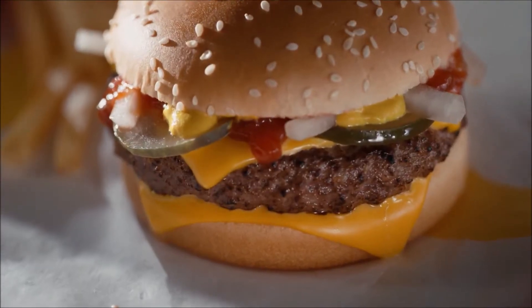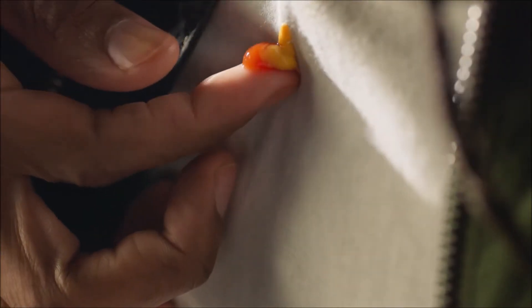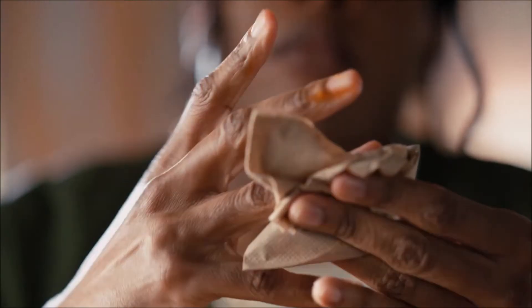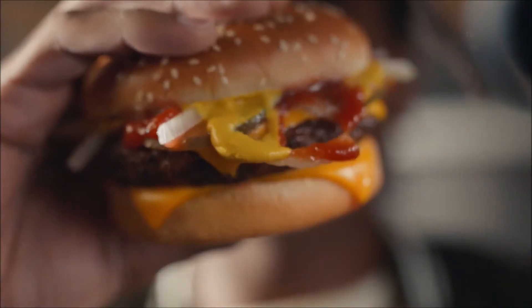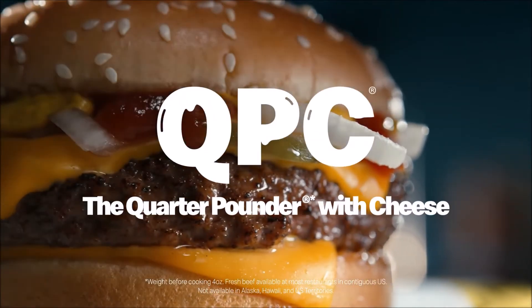This is a burger that strongly suggests you take a seat. It marks its territory, leaving behind a graveyard of napkins. And can't — no — won't be contained by a humble sesame seed bun. This is the Quarter Pounder with cheese.